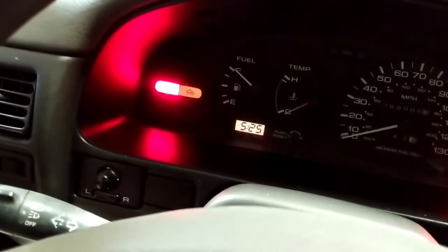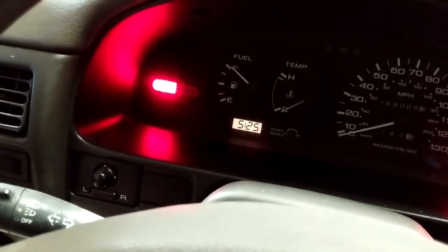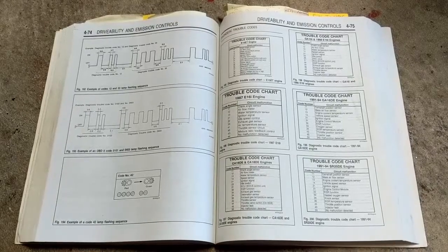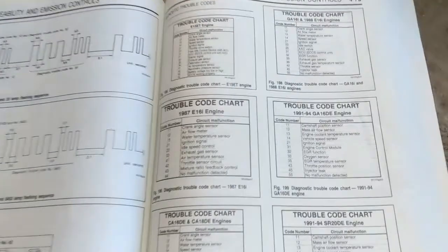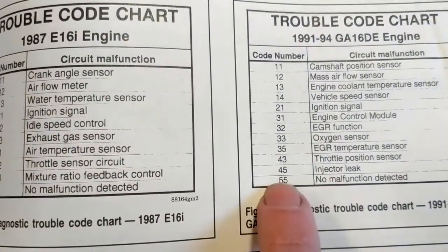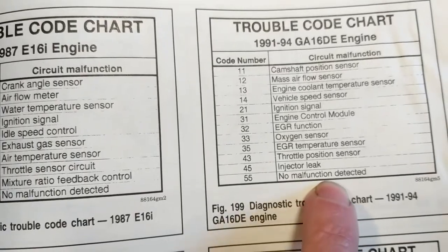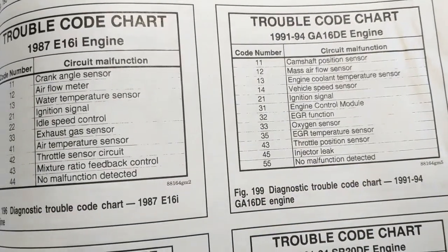The check engine light is also going up here too. It's the future, I tell you. And the results are in — we got 5-5, or 55, and that is no malfunction detected. So I had to figure out what was wrong with this car without the use of the computer.